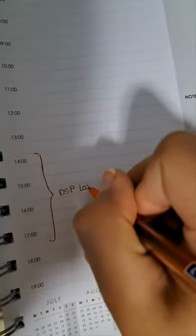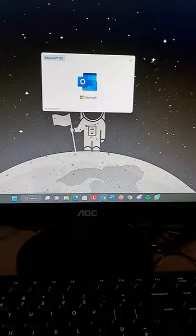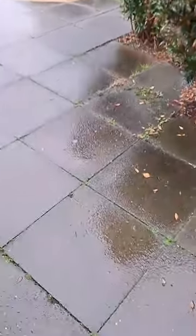I put in the lab session that I had and made a to-do list for myself, after which I took a shower and got ready for uni but made sure I checked my emails before leaving. At about 10:30 I left for uni and it was pouring down, which is why the journey took longer than normal.